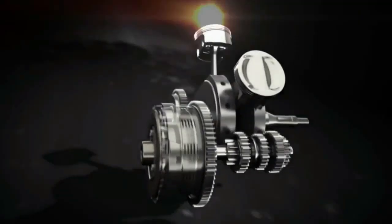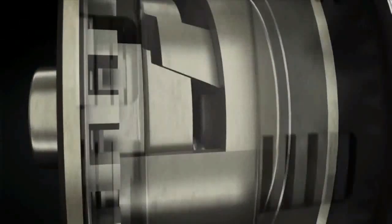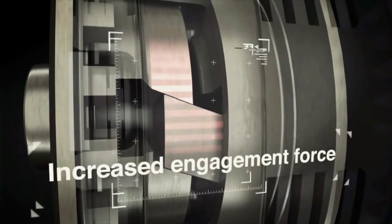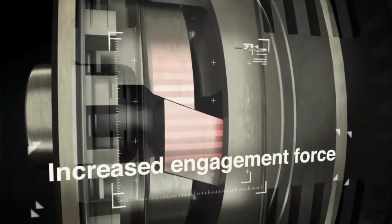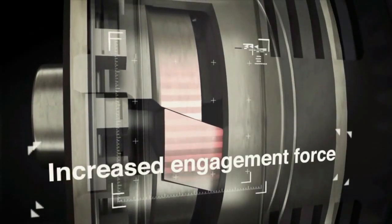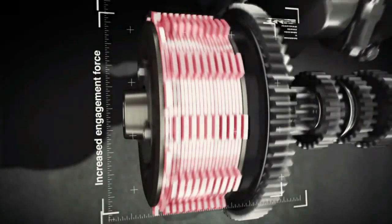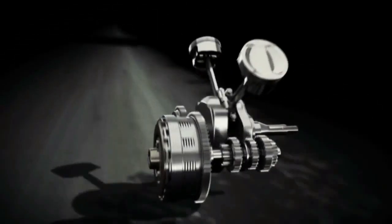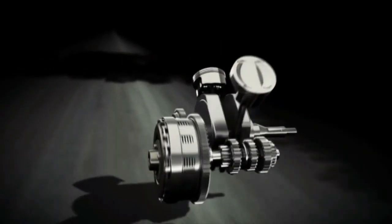In the latest form, the slipper clutch also has an additional assist function. In addition to the earlier mentioned ramps, it has another set of ramps built into it which forces the clutch plates together to provide additional force during hard acceleration. This avoids any kind of slip, thereby eliminating the chance of power loss. This also allows the manufacturer to use lighter clutch springs, giving the rider a lighter clutch pull.